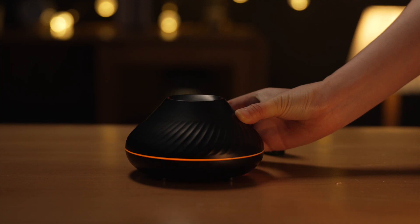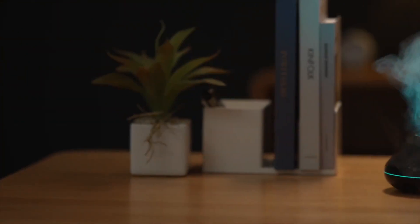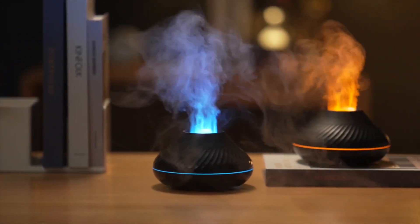It is easy to use: simply press the left button to turn on the diffuser, press the right button once to turn on the yellow light, and press the button a second time to change to 7 Color Mode.